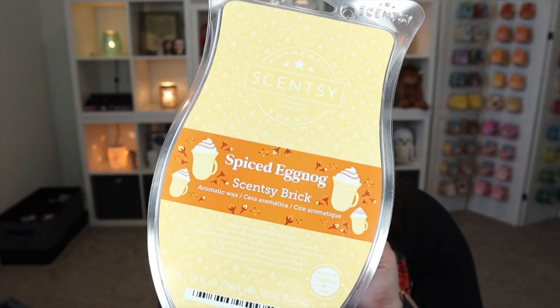Here's another one — I think I have several of these. This one was from the holiday collection last year: Spiced Eggnog. It was so good that it definitely went into my club. This is absolutely the best eggnog scent that Scentsy has ever done — they've done a few, and this one is by far the best in my opinion. I did pick it up in a few bricks, and it's also in my club so I get it in bar size through Scentsy Club.